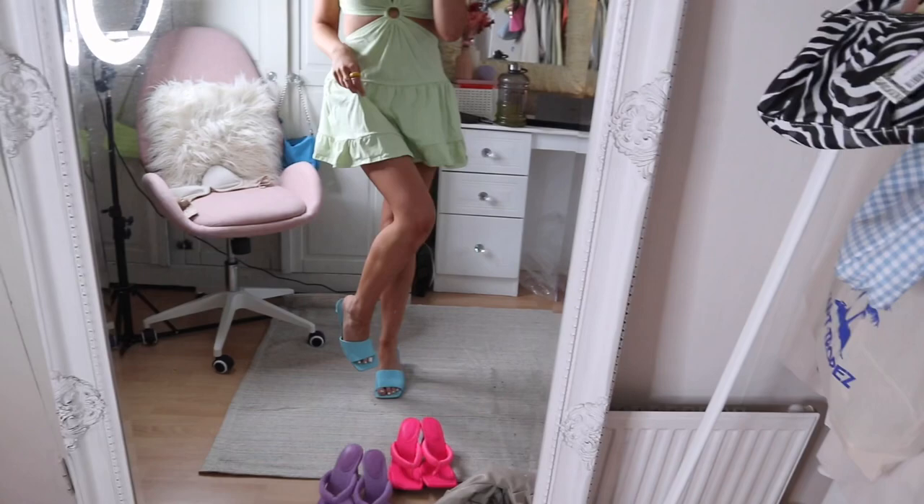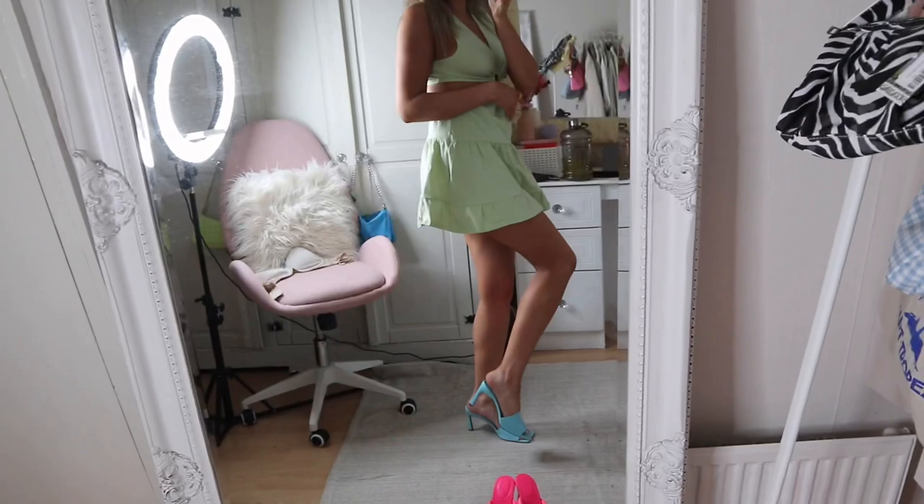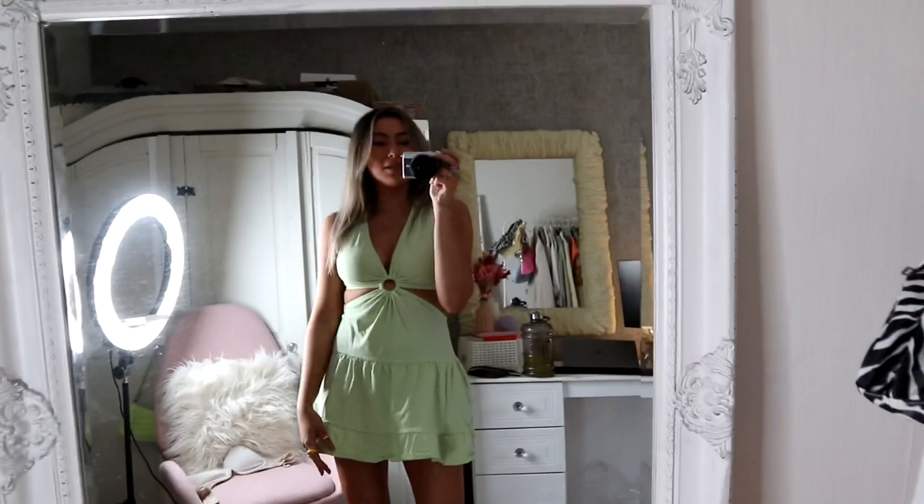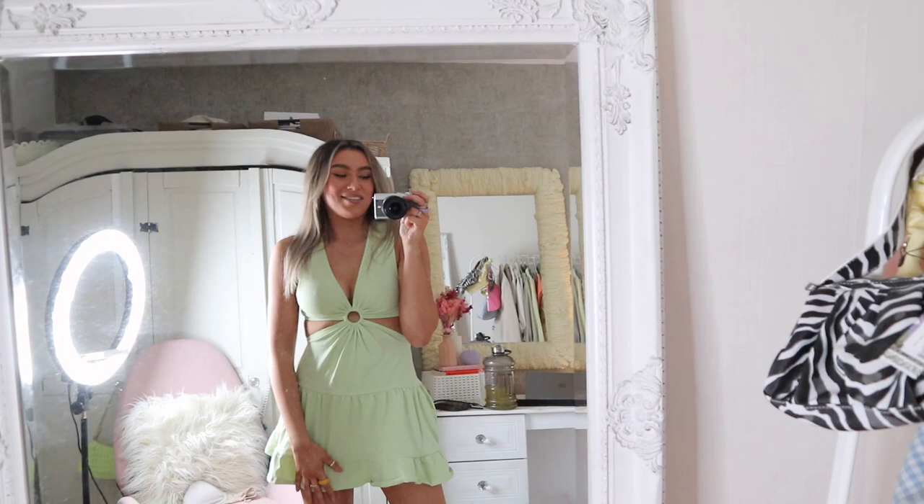I honestly can't believe Boohoo's prices — they always have discounts on and it's just so flattering. Even with a different colour shoe, like a blue or purple with this one, would look really really nice. I've gone ahead and tried a blue shoe with it now — you can wear any of these with this outfit and it looks super cute. It's really girly and I really love this. I just want the weather to be nice because outside is literally trench of rain and we're in the middle of May.